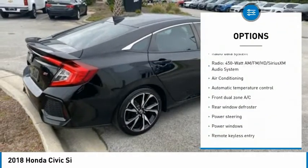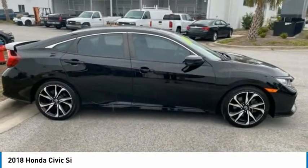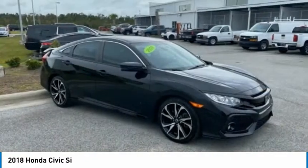Fog lights, four-wheel disc brakes, speed control, power moonroof, and rear window defroster.